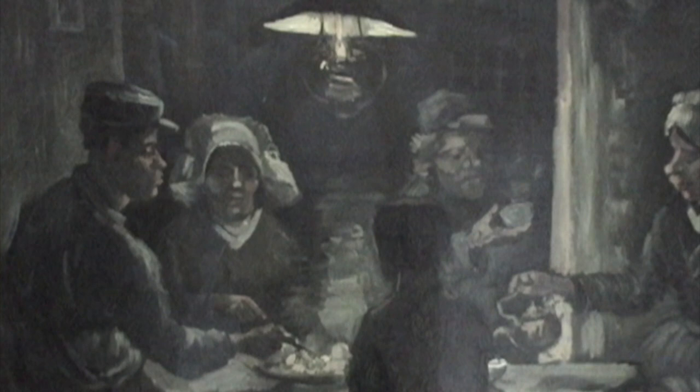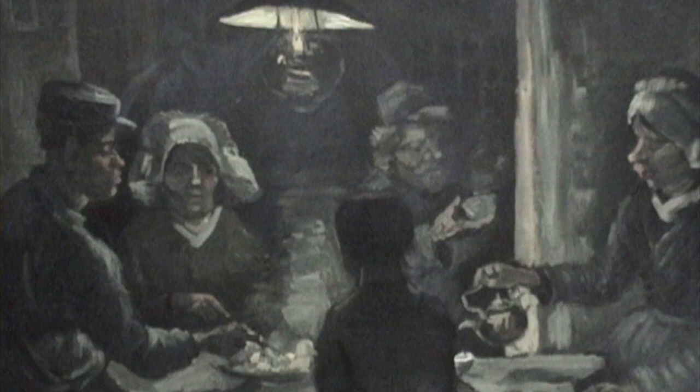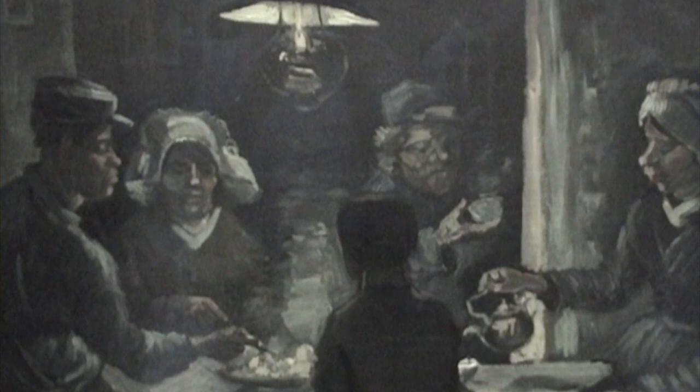And it's called the... Potato Eaters. The Potato Eaters. Because they only had potatoes, you know. They were poor people, and they only had potatoes with coffee or something to go with it.